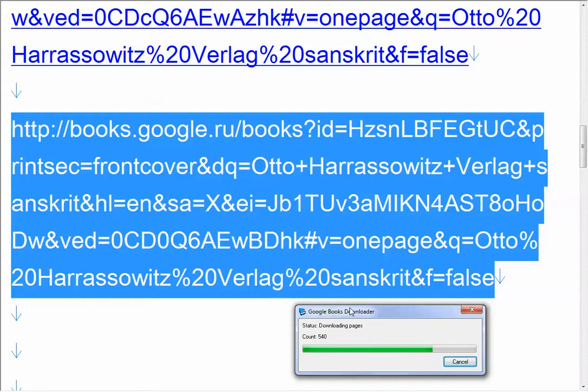It works and it's very quick. A few-hundred-page book takes just a few minutes to download. The only problem is you cannot download several books at once — if I have a list of ten books, I have to copy and paste each URL one by one into the window. That's a minus, but a minor one.